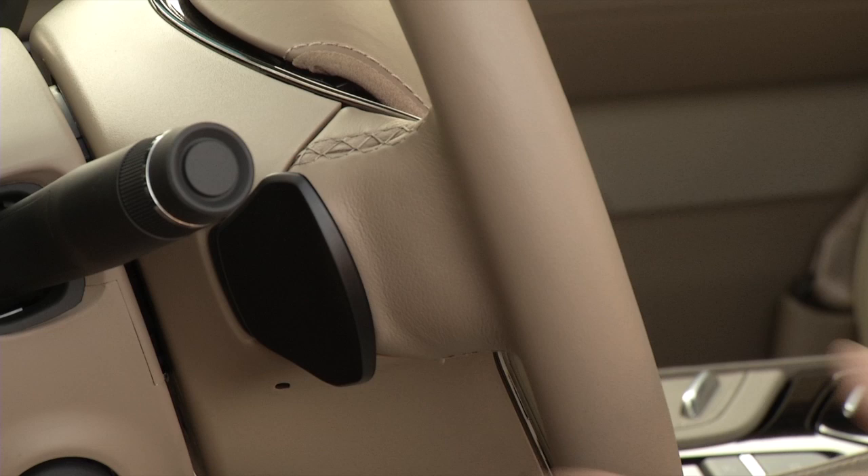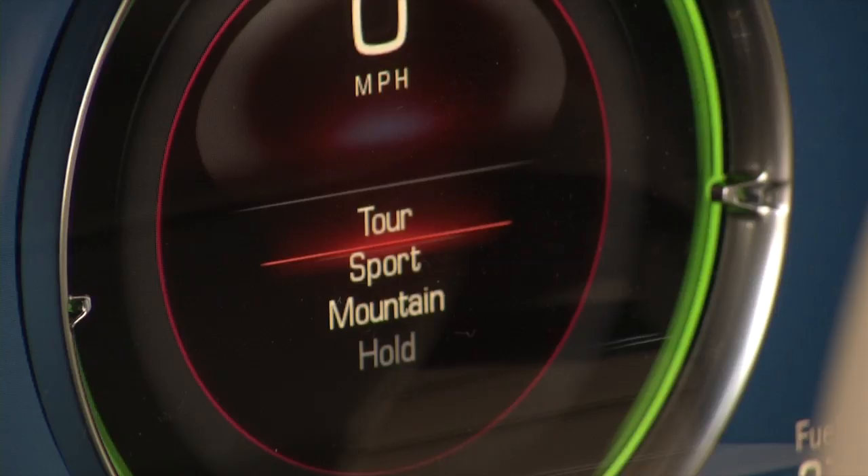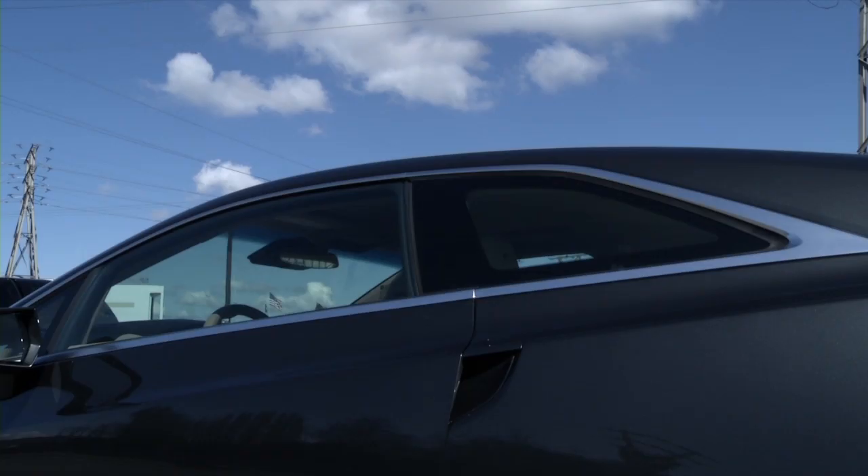Steering wheel paddles? I'll get to those in a minute. Software in the Cadillac is tweaked for more oomph from the electric motor, since the ELR is 274 pounds heavier than the Volt.